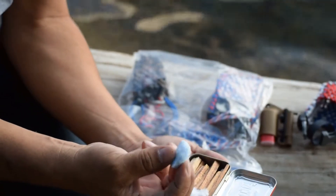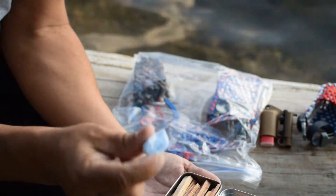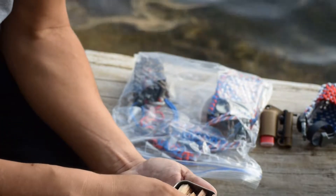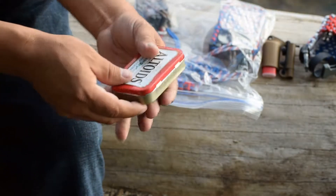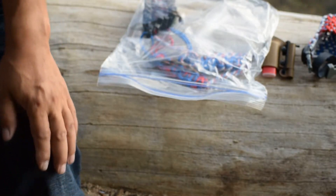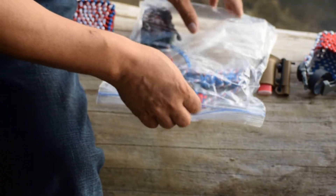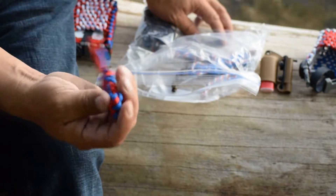Also, I got some cotton balls dipped in wax. That fat wood is really nice. I like everything that you send me, Josh. This is nice.